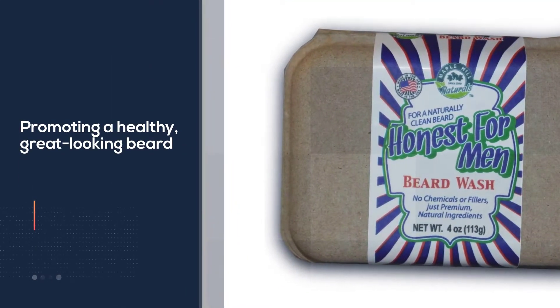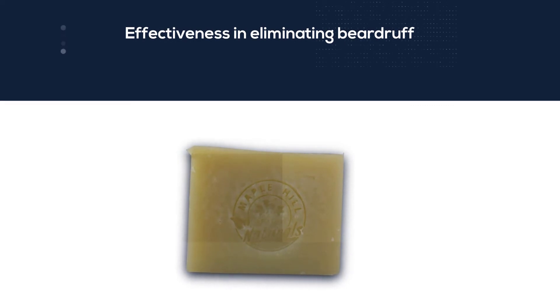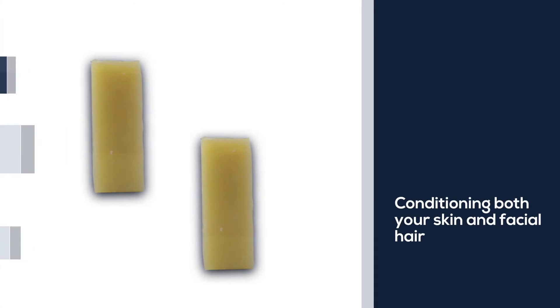Harsh chemicals in some soaps tend to strip your skin of its natural oils, causing a lot of beard problems. However, in this product you won't find any artificial ingredients that will damage your beard.